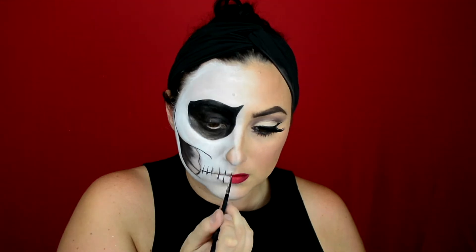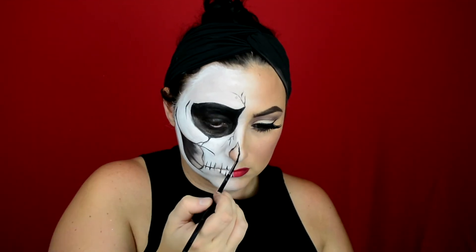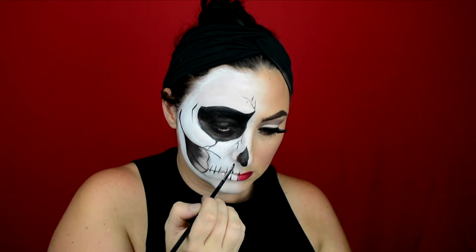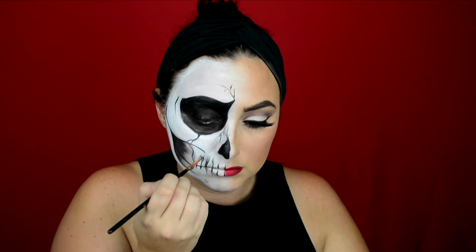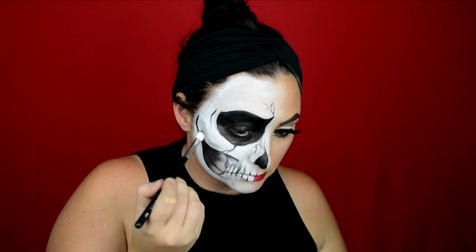Next we're going to focus on placing where we want the teeth to go. This is a very easy way to do the teeth — you could potentially leave them just like this, but I do like to add a little more dimension with shading and highlighting. Adding in a few different cracks in the skull, then filling in the nose — all just on the skull side. Now I'm going in for some shading using the dark matter shade from the Dark Matter stack from Melt Cosmetics — I'm trying to create the illusion that the gums are receding.